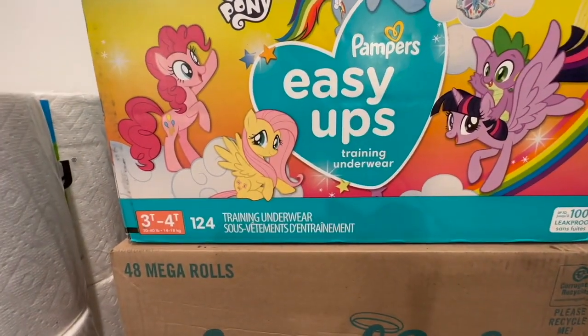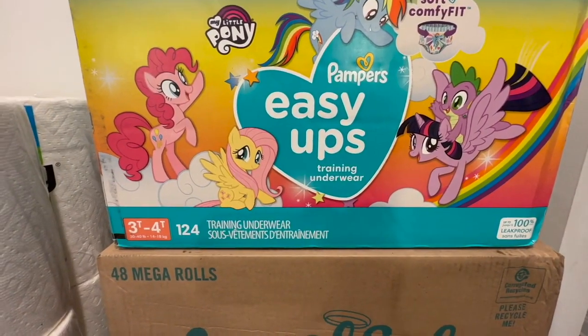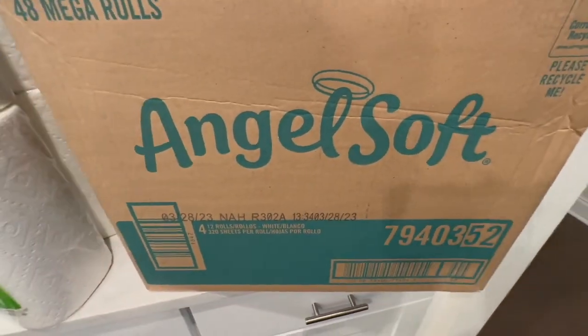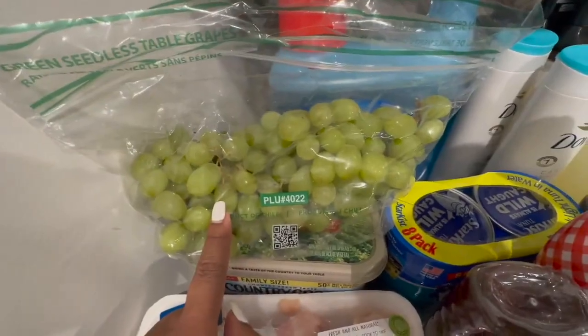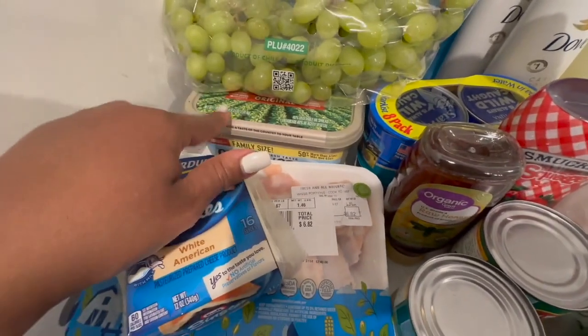I also picked up some paper towels. This potty training thing is still a struggle so we are still buying pull-ups — I will be so glad when we get past this stage. We also picked up some tissue paper. I love the Angel Soft. I picked up some green seedless grapes and some Persil laundry detergent.